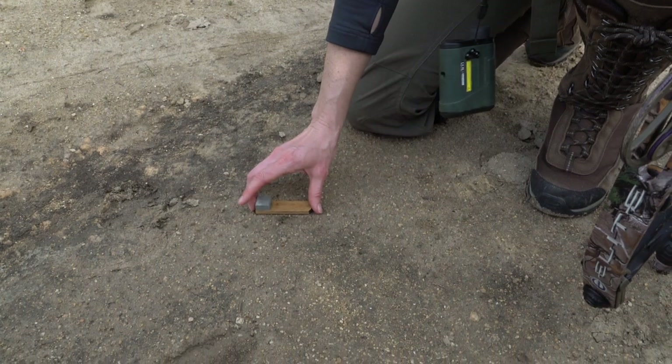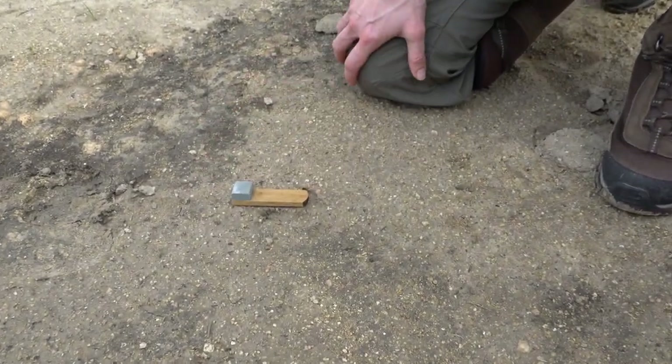Now these two tracks here, you can tell they're hens. You can see the middle toe is just a little shorter. I'll put this conditioner down here so you can tell — it's a good inch or more shorter.